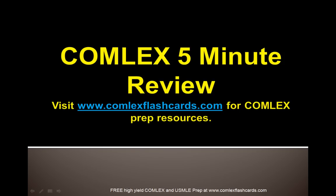Again, that was a quick review of rubiola. Please visit ComlexFlashCards.com for additional lectures on the pediatrics topic and other topics as well. Visit www.comlexflashcards.com and good luck in your preparation for the board exam.